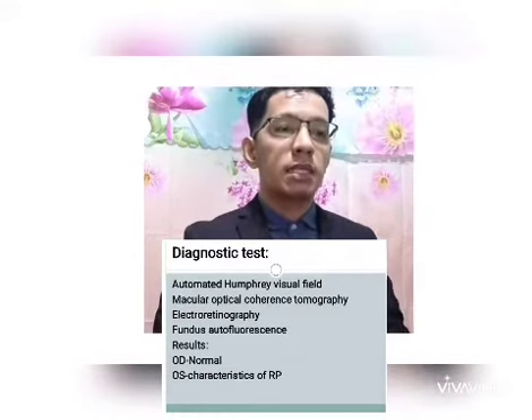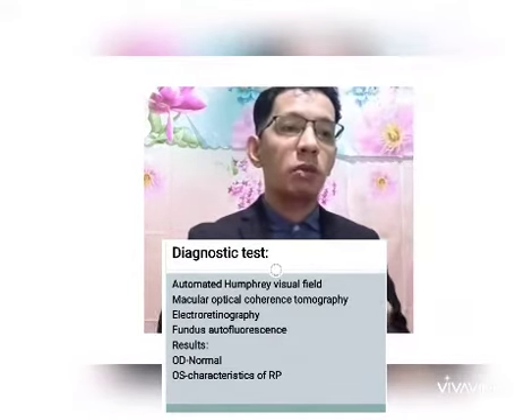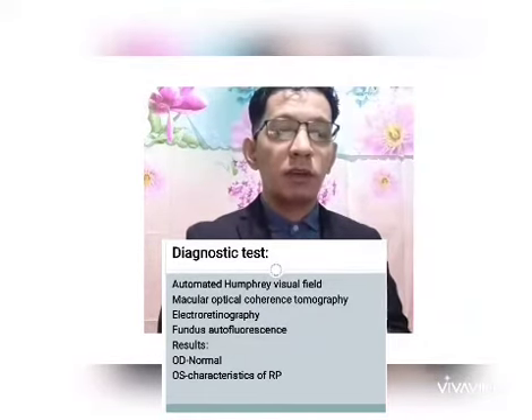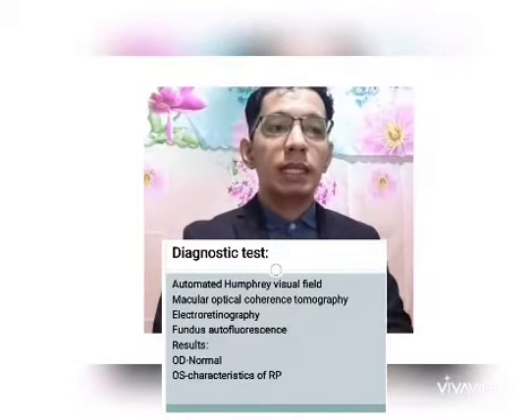Upon diagnostic testing using automated visual field, macular optical coherence tomography, electroretinography, and fundus autofluorescence, we found characteristics of retinitis pigmentosa in her left eye, while her right eye is normal.